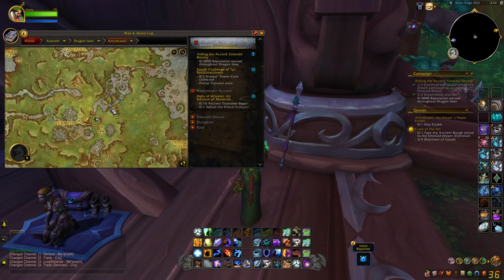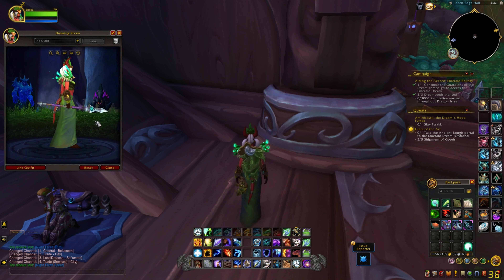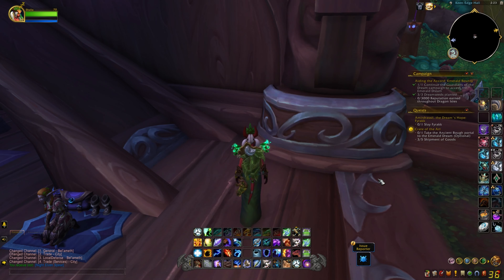We're in Keen Edge Hall and there's another cosmetic item — and this is a spear.